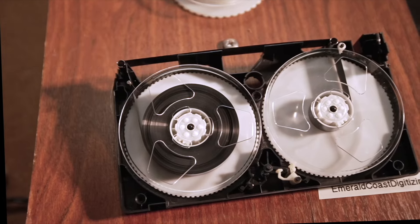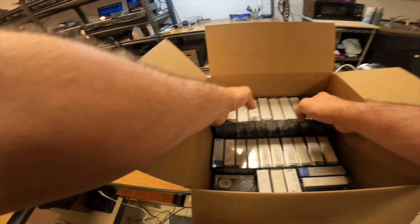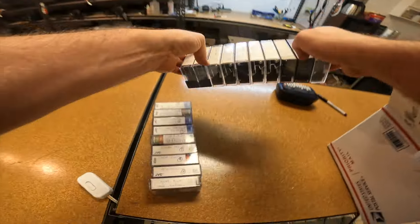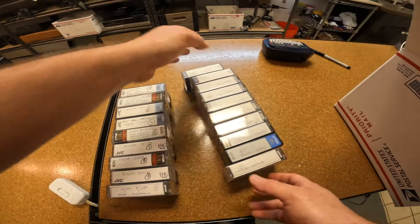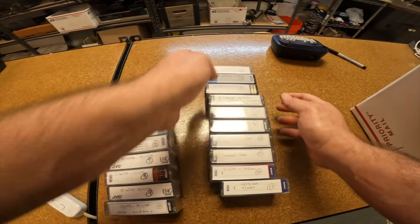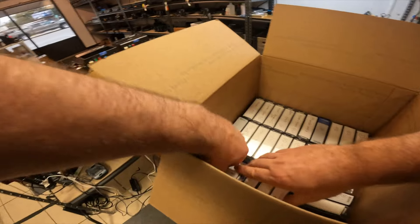Today we've got VHSC tapes and we've got a bunch of them. They are really well labeled. Just getting really lucky with the labeling, guys. This makes things so much easier. I don't have to do any of the stuff I normally have to do. I just got to make sure they're all here real quick.